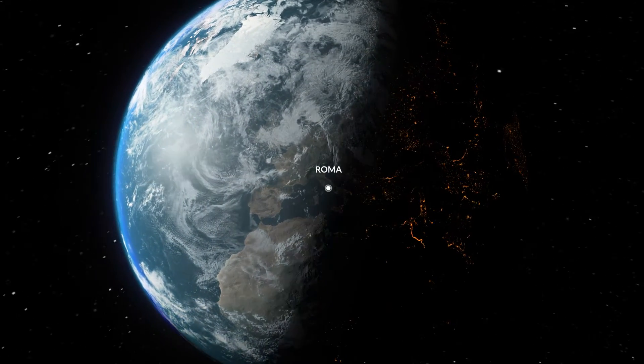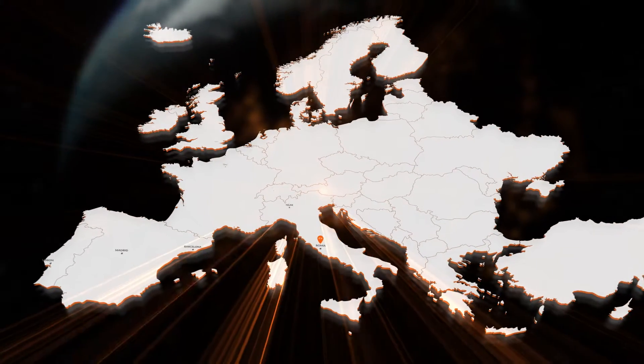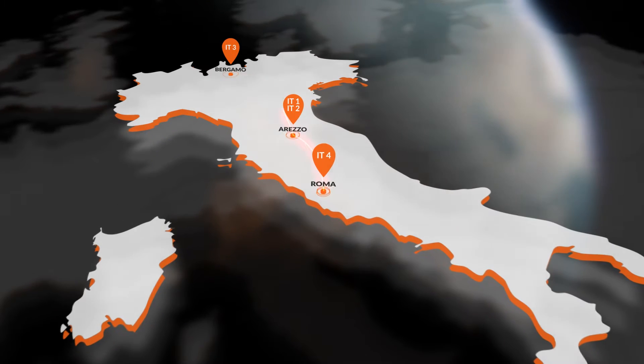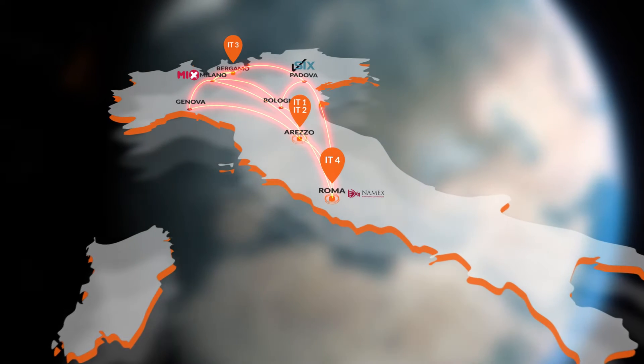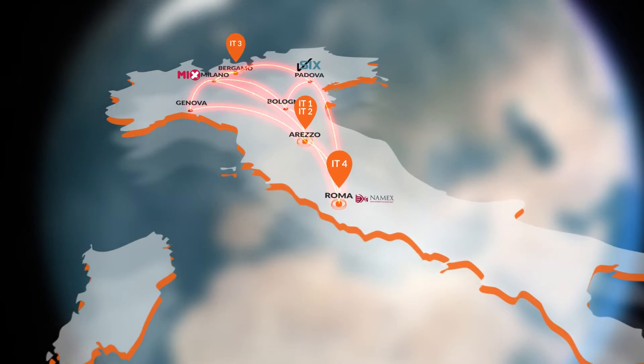Aruba's HyperCloud Data Center is Rome's biggest data center campus, designed to meet the needs of the private sector and government agencies and to better serve central and southern Italy. The infrastructure is interconnected with the other data centers in the Aruba network and with Italy's main internet exchange points, thanks to an ultra-redundant system of backbone connections.